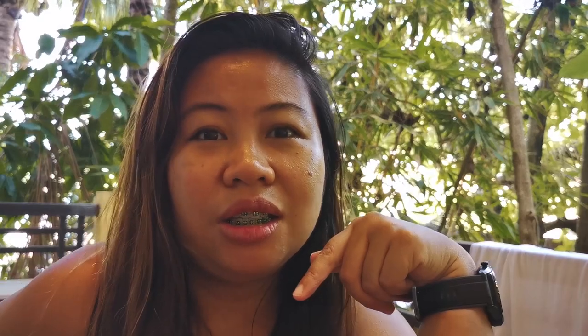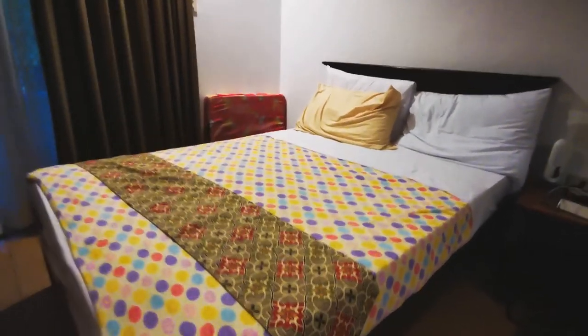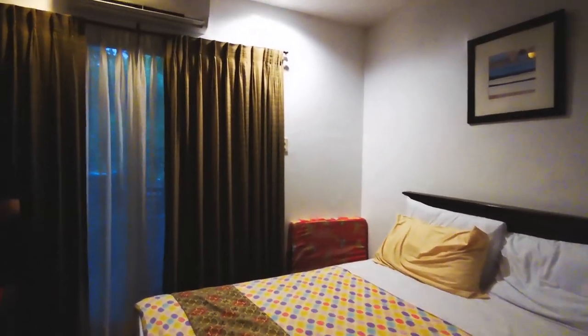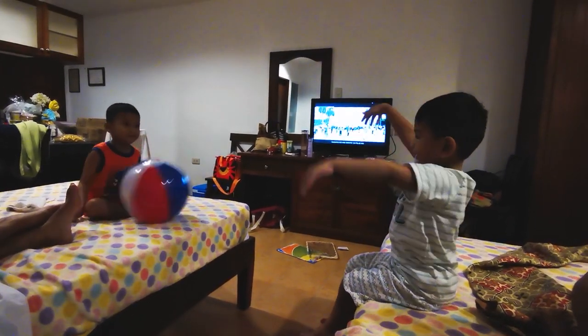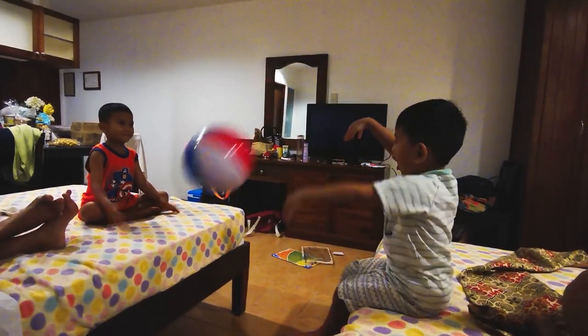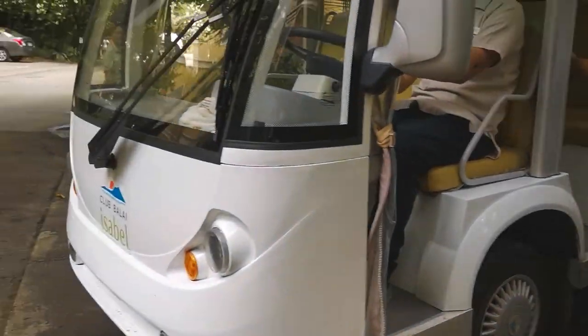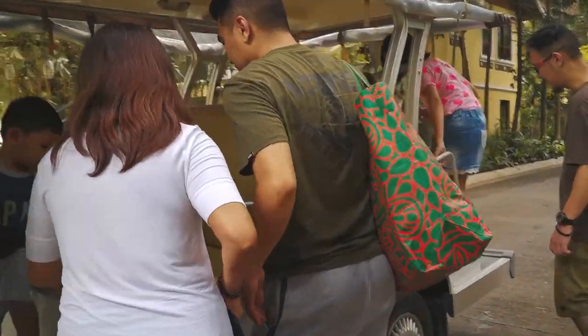I will also post the link of the owner of this place, so if you're interested you could book it directly. In this video, we'll show you what to expect before visiting Balai Isabel, as well as share the things we did when we went here. To get around the resort, you can use the electric van.